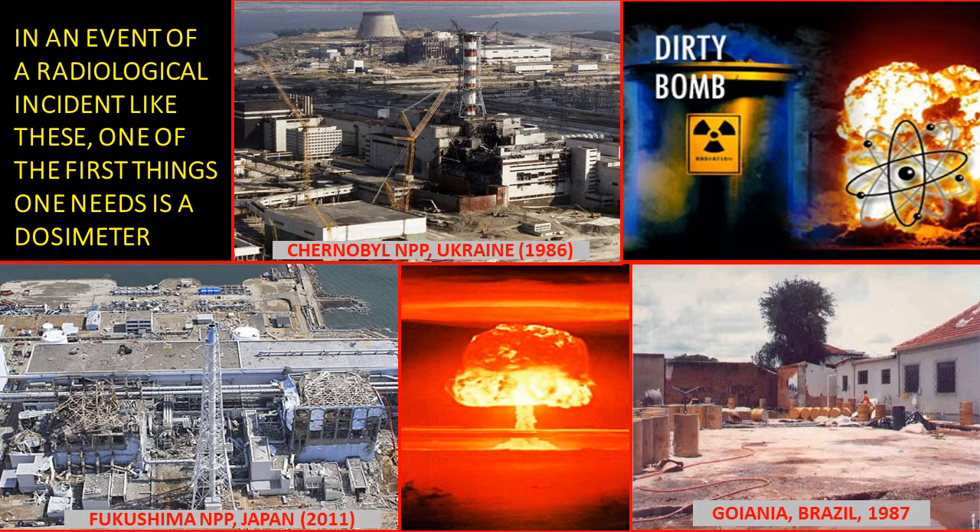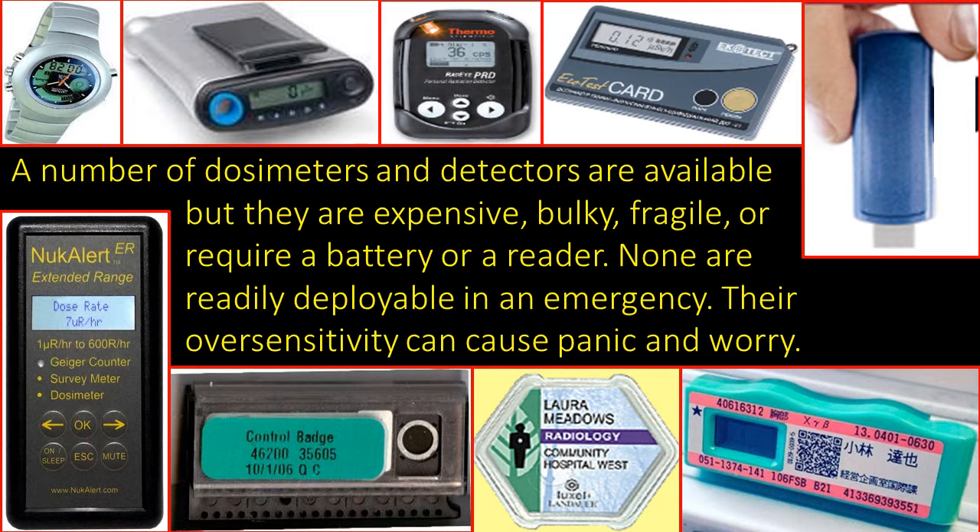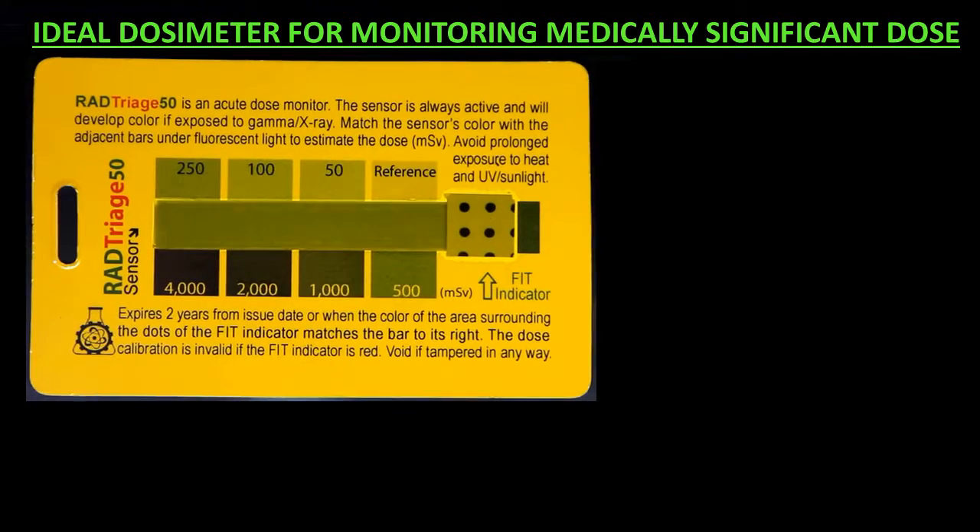In an event of a radiological incident like these, one of the first things one needs is a dosimeter. A number of dosimeters and detectors are available, but they are expensive, bulky, fragile, or require a battery or reader. None are readily deployable in an emergency, and their oversensitivity can cause panic and worry.